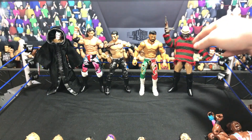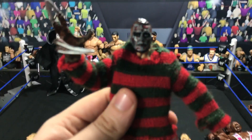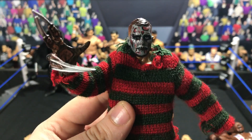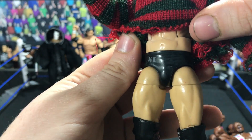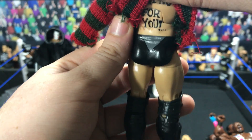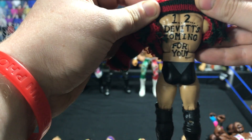Next up we have a Freddy Krueger Devitt — you can see the head scan right there. The trunks have the Armani Exchange logo, plain black kick pads, small knee pads, and on the back it even says 'One, two, Devitt's coming for you.'